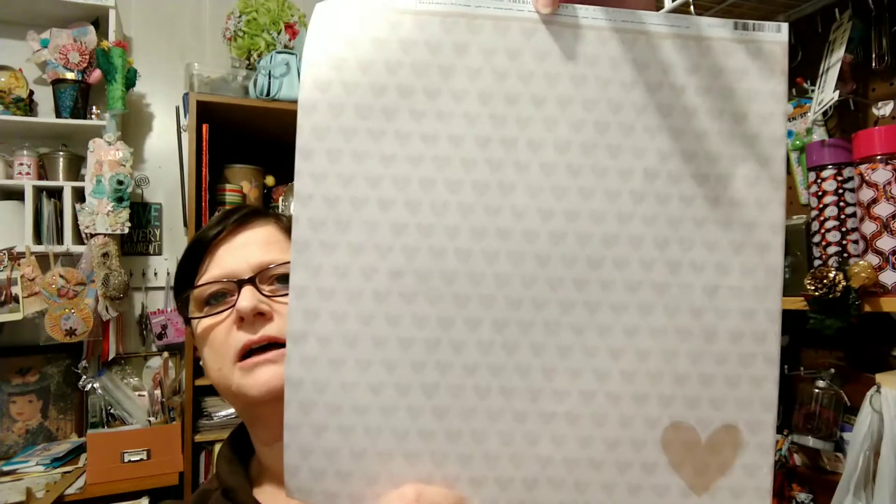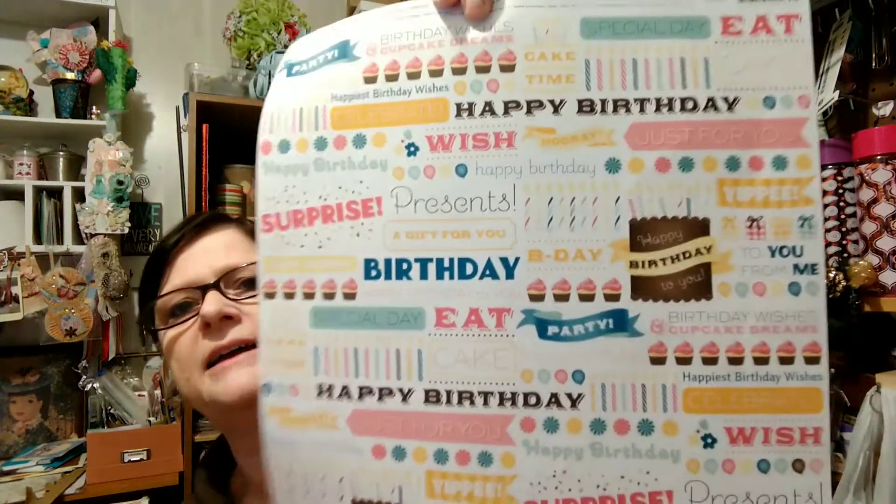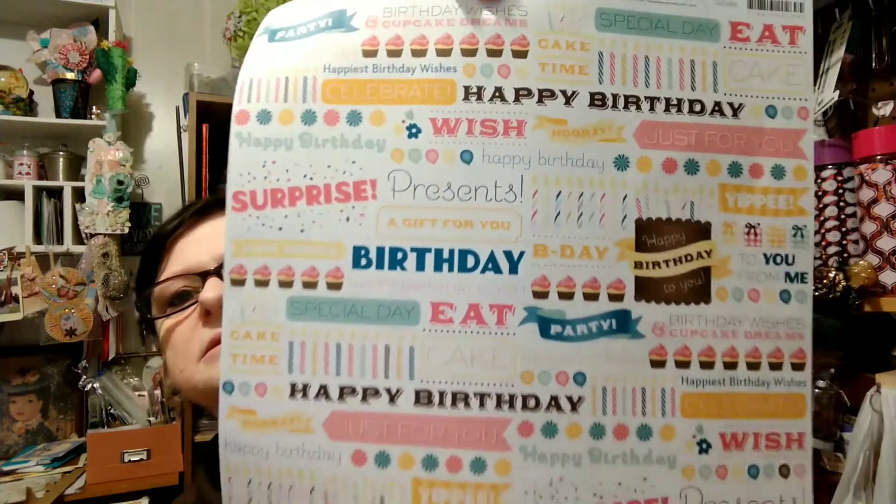So I got that. And then I picked up two sheets of scrapbook paper. I only got two sheets. I have a lot of scrapbook paper, but I'm just trying to pick up things that catch my eye. I like this because you can cut out different things for birthday cards.